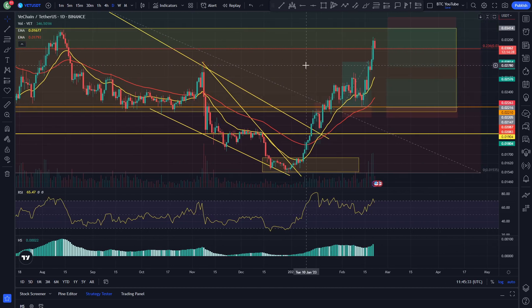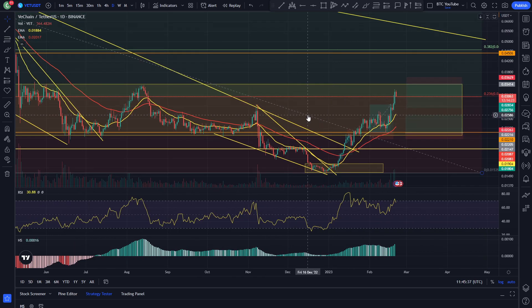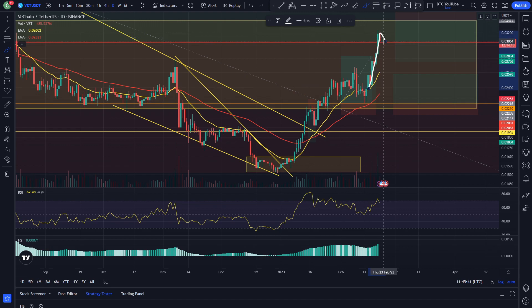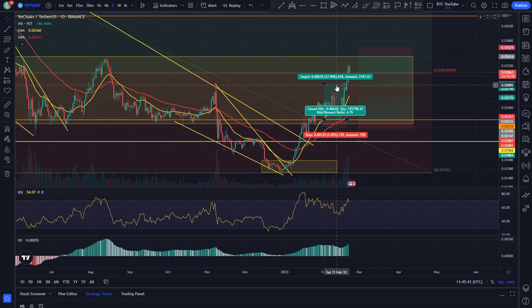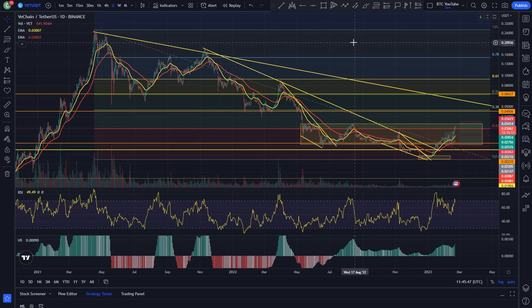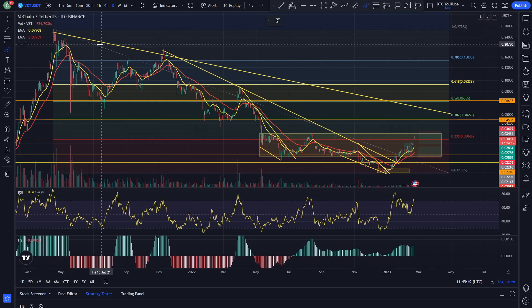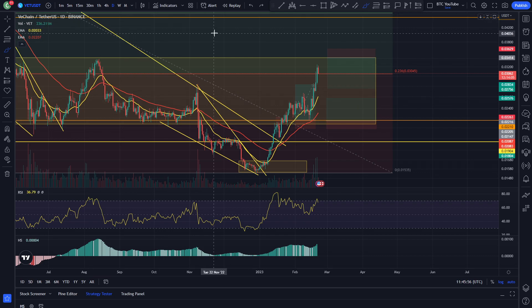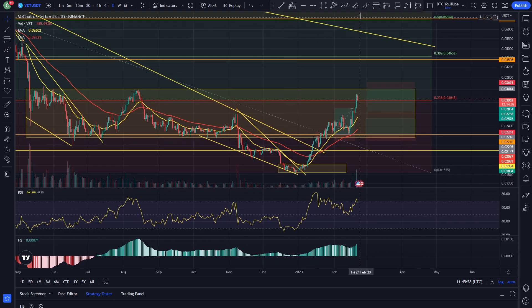What is up guys? Welcome back to another video. We are just taking a quick look at VeChain here and as we can see, it looks like we are getting a little bit of a potential breakout and backtest of that 0.23 Fibonacci level currently. VeChain really has been on a downward slope for a long, long time. Throughout this bear market we have been making macro lower lows and lower highs, which is pretty clear on the chart. We are still in this bearish trend.